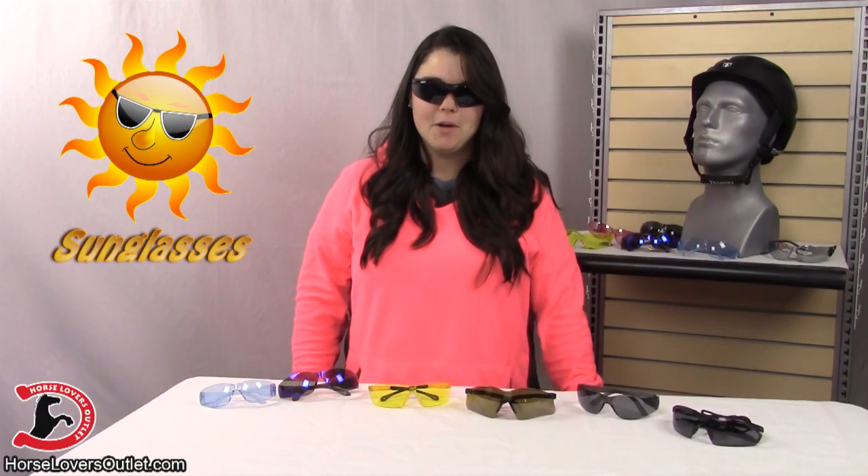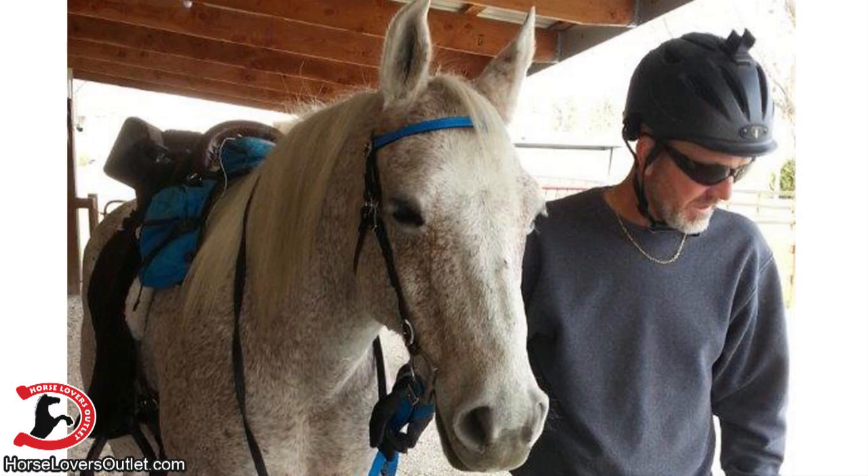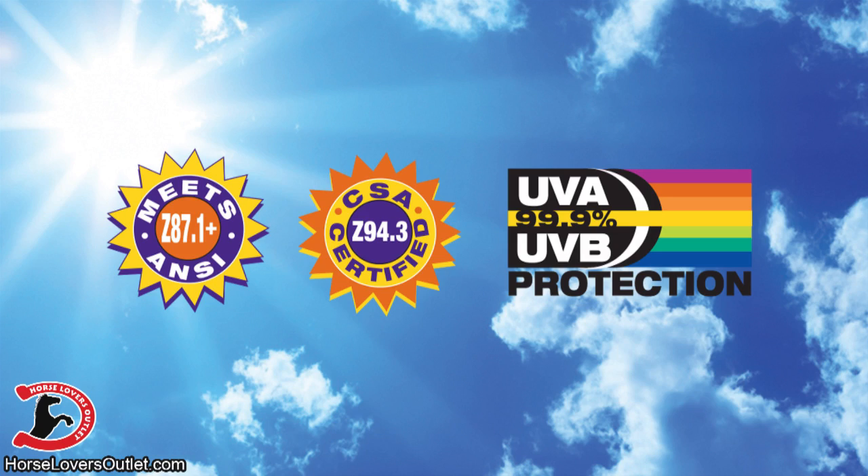Today I'm going to talk to you about our variety of sunglasses. Our sunglasses are lightweight, scratch resistant, and fit nicely under your helmet. They are comfortable and aid in the prevention of headaches. They block 99.9% of UVA and UVB rays and have polycarbonated lenses.